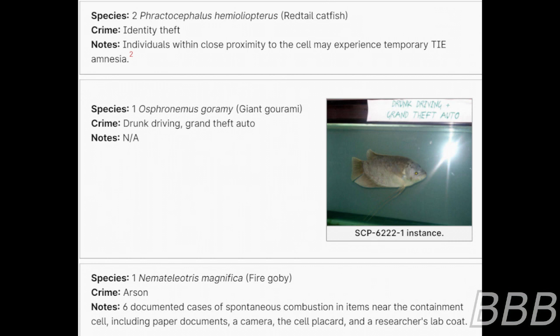Species: Two red-tailed catfish. Crime: Identity theft. Note: Individuals within close proximity to the cell may experience temporary TIE amnesia — Total Identity Expungement — where the affected individual is incapable of recalling their identity or personal memories.